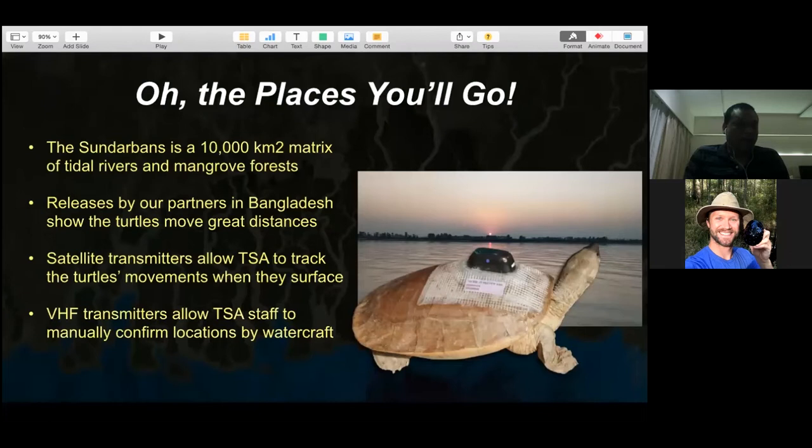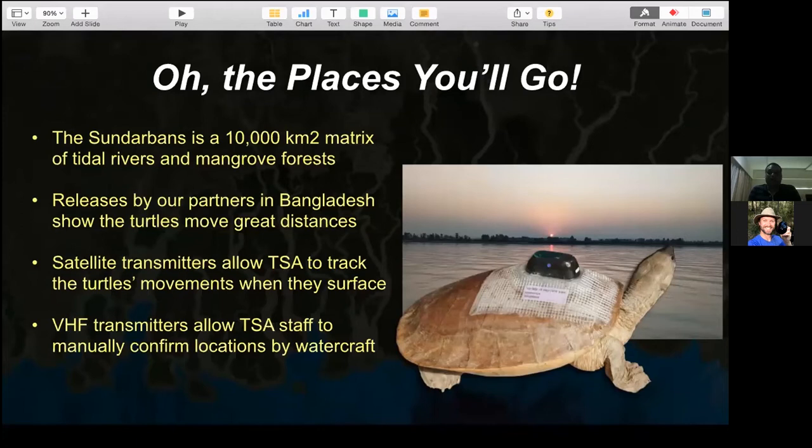Our partners in Bangladesh released some turtles in late 2018, showing great movement distances. They taught us a great deal, though they released wild-caught or captive adult males rather than head-started animals. This is how we work with the Bangladesh program - they do something first, we learn from that, then we follow and correct whatever challenges already exist.